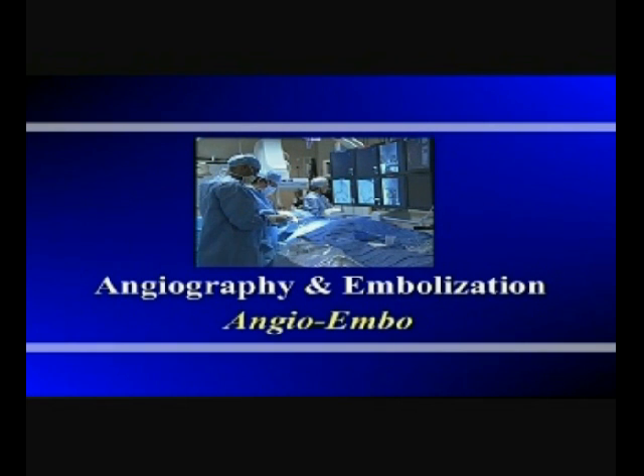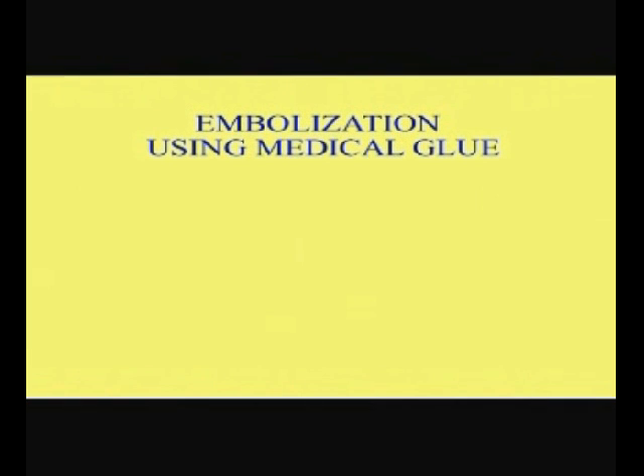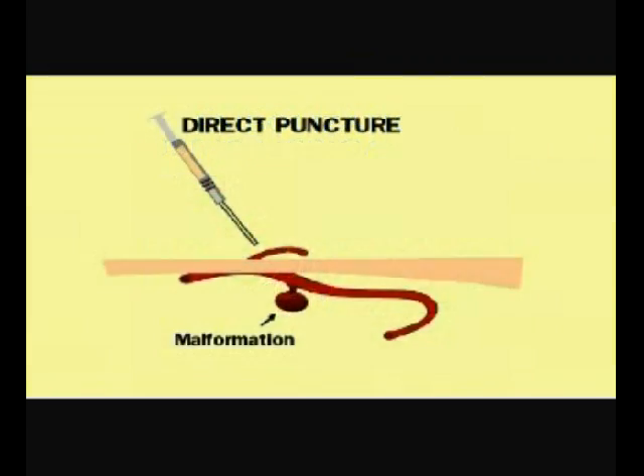The embolization takes place under angiography — that's why it is called angioembolization. Angiography provides the pictures during the embolization procedure. Generally, for malformations involving arteries, the embolization procedure is accomplished by threading a thin, flexible catheter to the malformation. Other times, usually for a malformation involving veins and small capillaries, a direct puncture is made through the skin to inject the embolic agent.